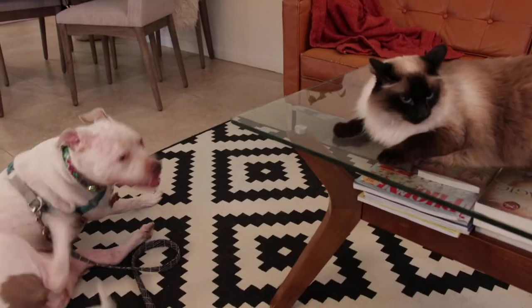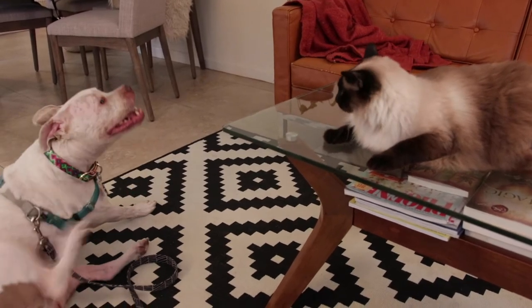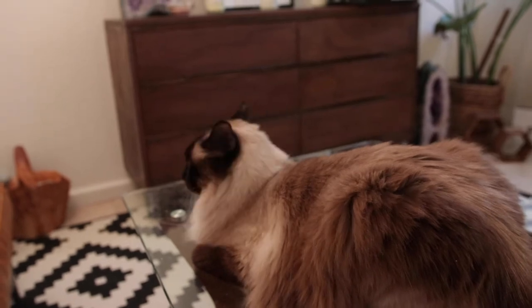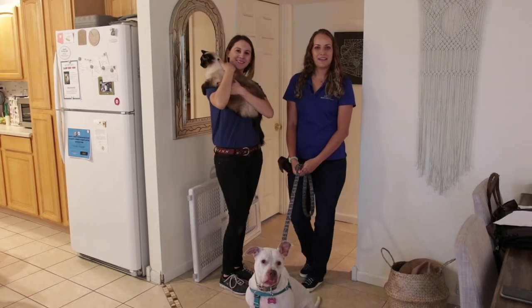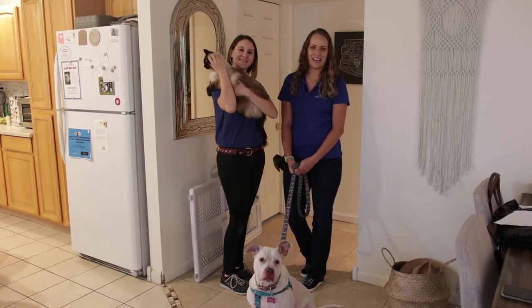It is a good idea to teach any new cues or practice your pup's new cues prior to the introduction. Repeat supervised face-to-face greetings until you are confident that your dog will not chase after or play too roughly with your cat. By following these simple tips, you will be well on your way to ensuring your cat and dog get along.